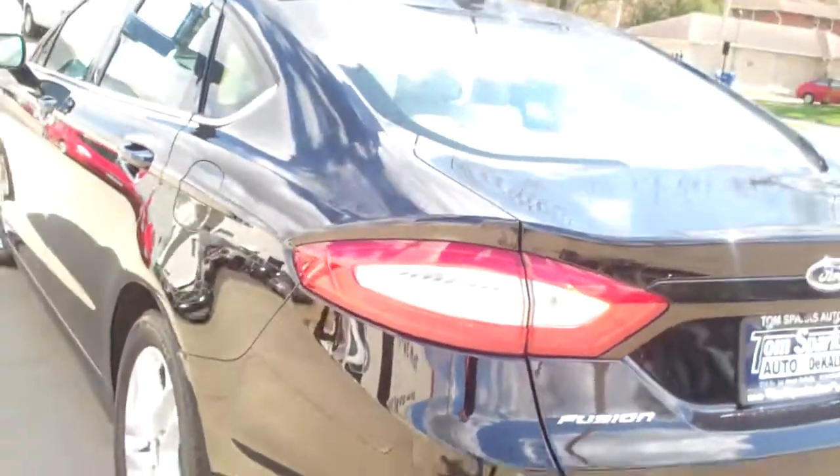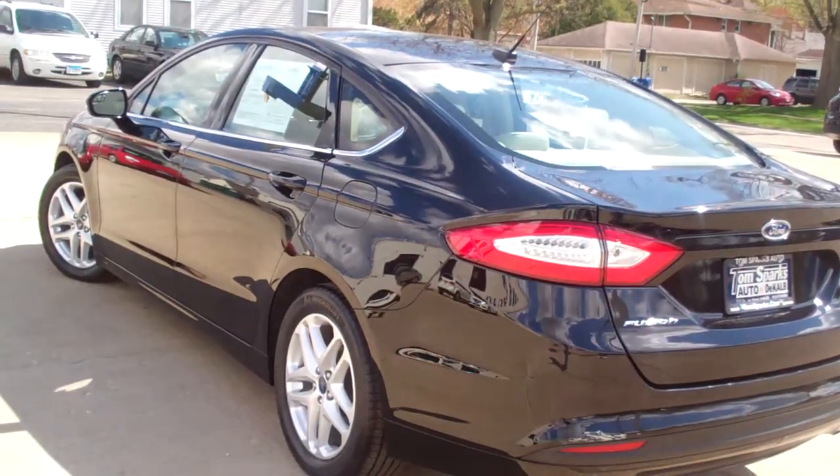You've got all-weather mats to come with the vehicle. Front wheel drive, four-cylinder. It's got a clean auto check — it's all set up, ready to go.